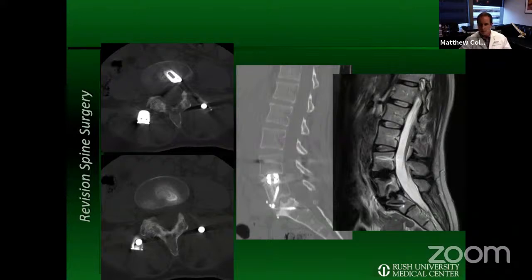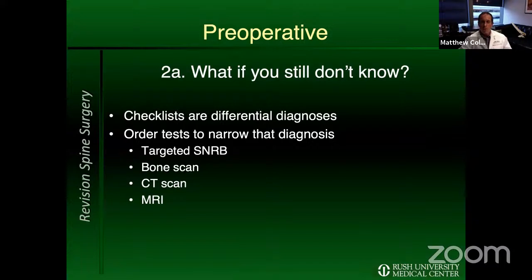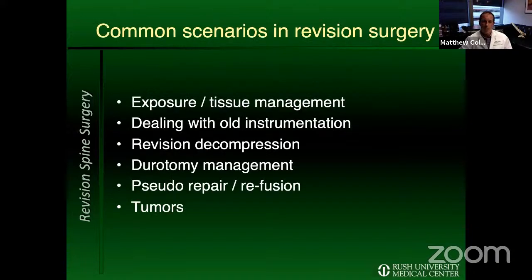If you still can't figure it out, your checklist is really a differential diagnosis, and you should order tests to narrow it. I use selective nerve root blocks to understand which root and level is the problem. I use bone scans to highlight areas of arthropathy and bone turnover. The most difficult cases should be evaluated with both MRI and CT, because the bony detail shows things the MRI can't.